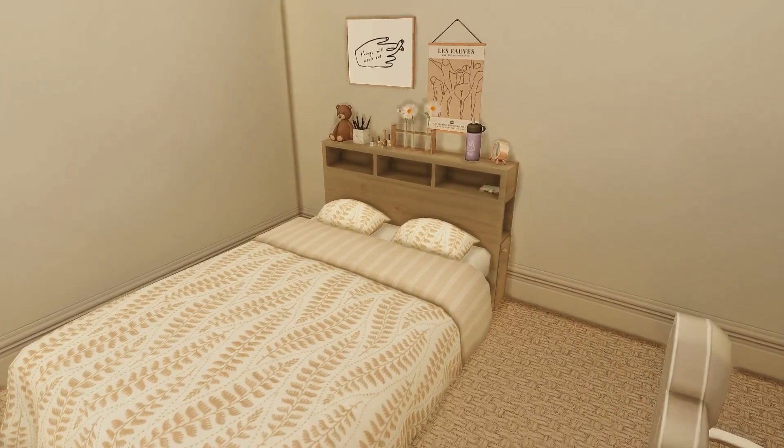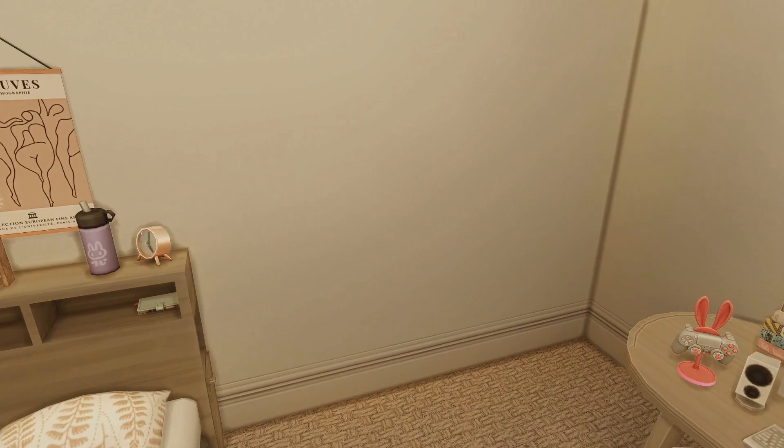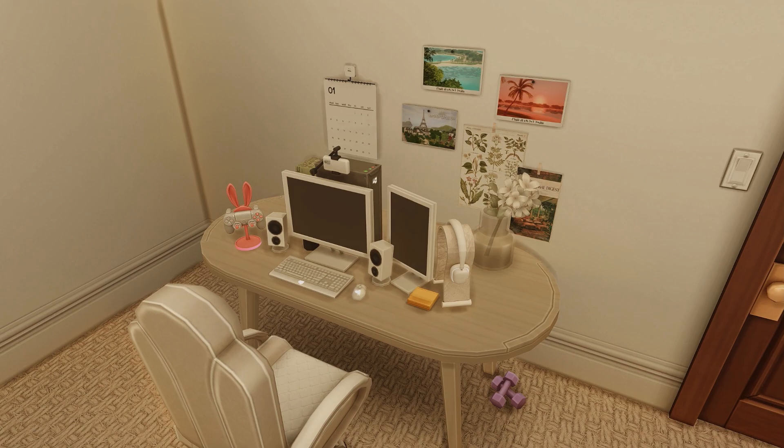I absolutely love decorating Beck's bedroom — I can't stay away from neutral and soft colors. She has her journal, some nail polish, a teddy bear she's had since she was young, a water bottle, alarm clock, and some artwork on the wall. Over at her desk setup, Beck is doing both video game streaming and freelance art — I'm using a mod that allows Sims to have two careers at once.